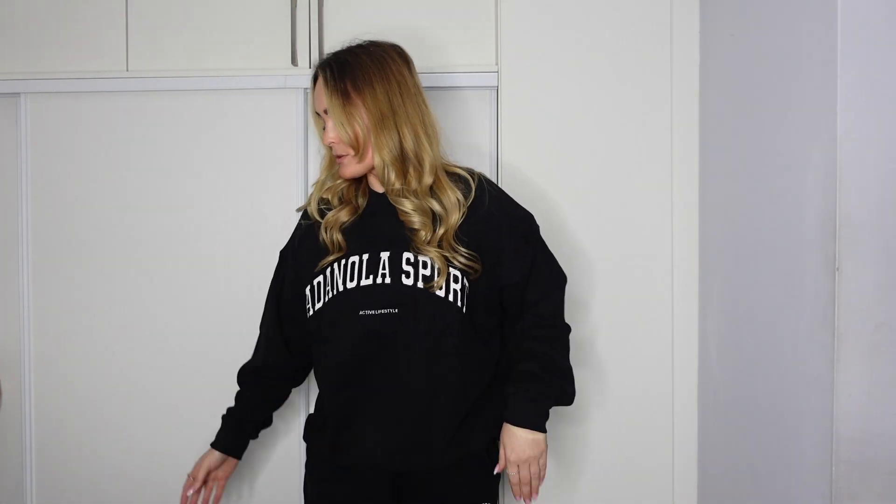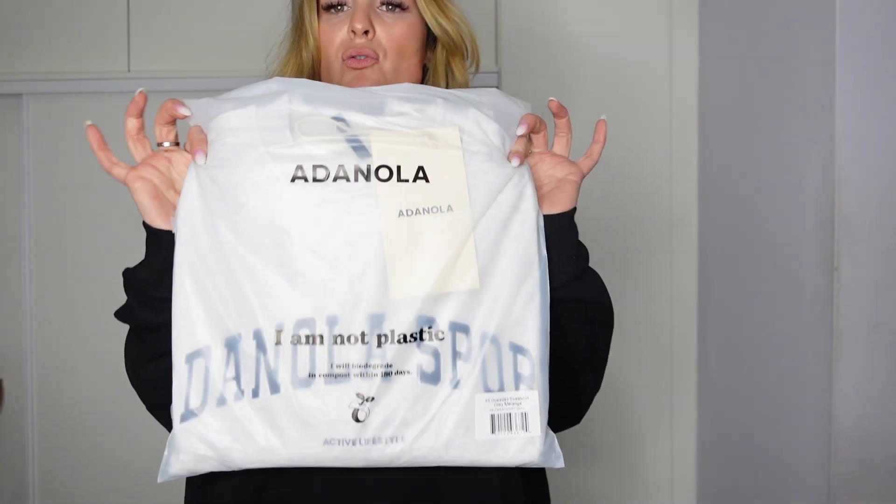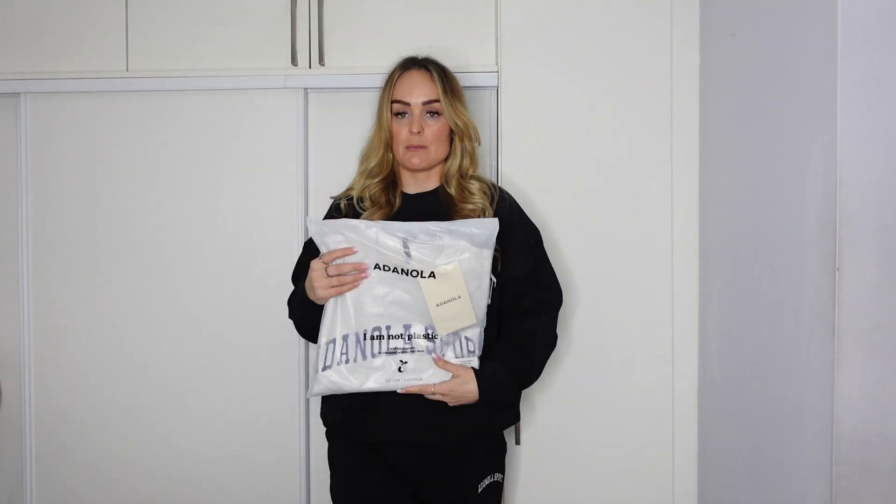This is going to be so tough because I cannot keep £700 worth of Adenola. I just love every piece and I'm going to say that about everything because what's not to love. On to the next — I have the same tracksuit in the grey, so exactly the same, just in grey.